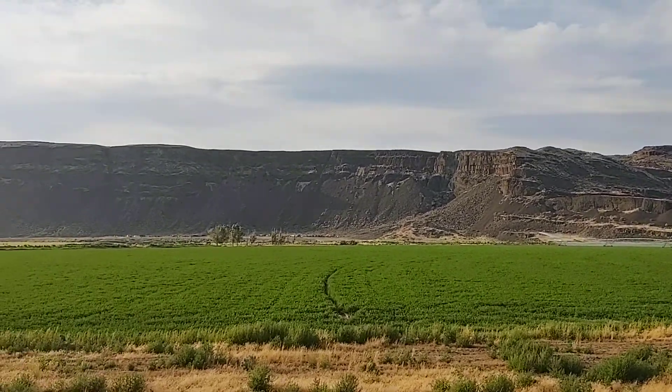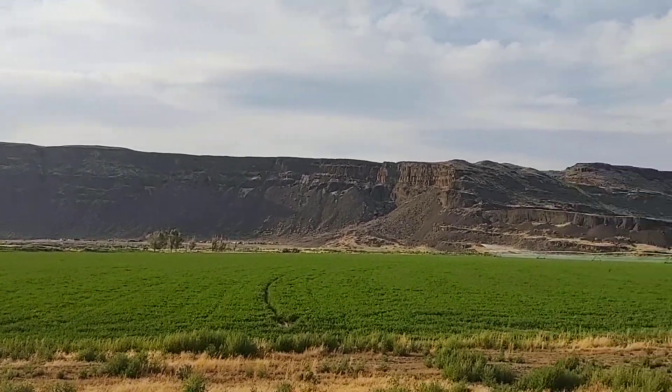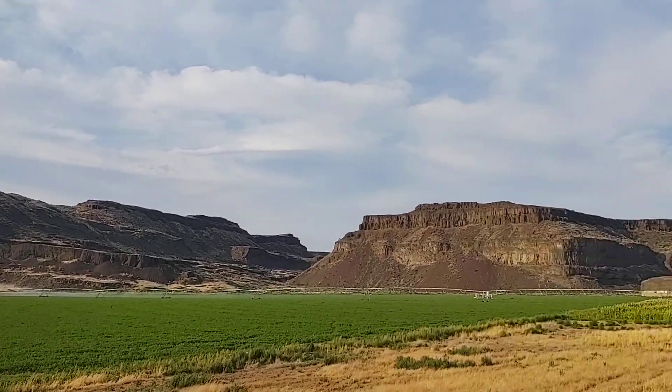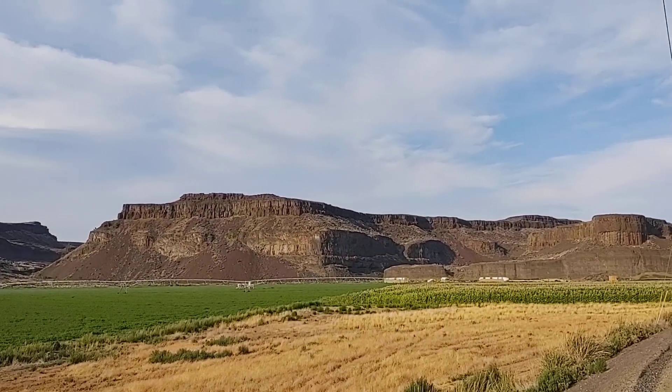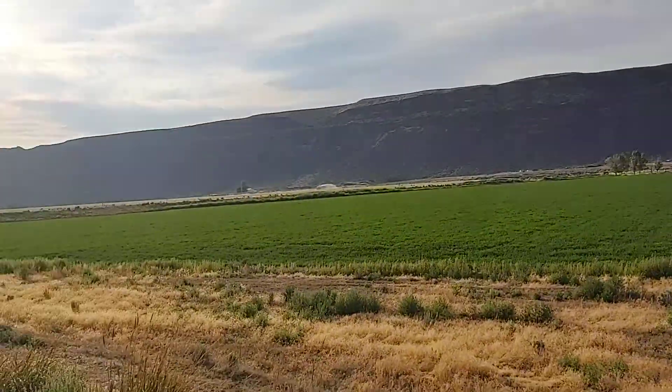And I see some signs of vehicles over there. So I don't know if there's a road over there that goes up that way or not. It doesn't look like anything goes up in the back there, but I'll have to find out.